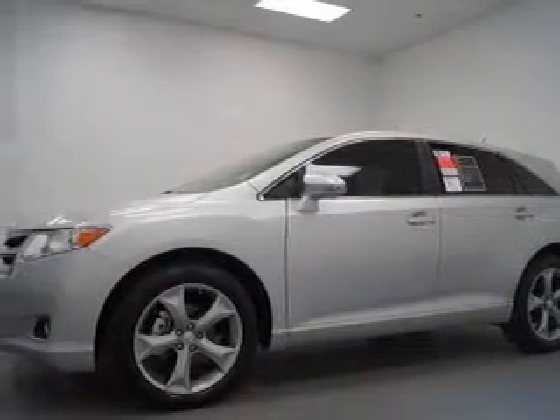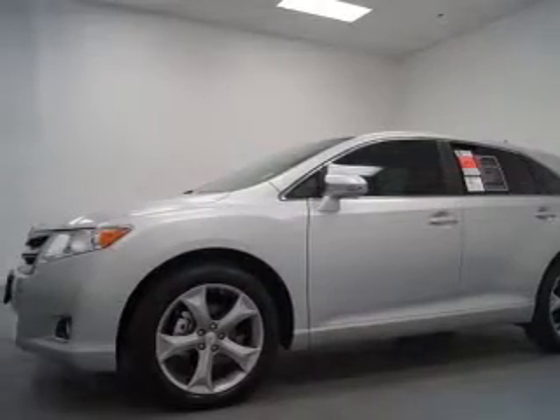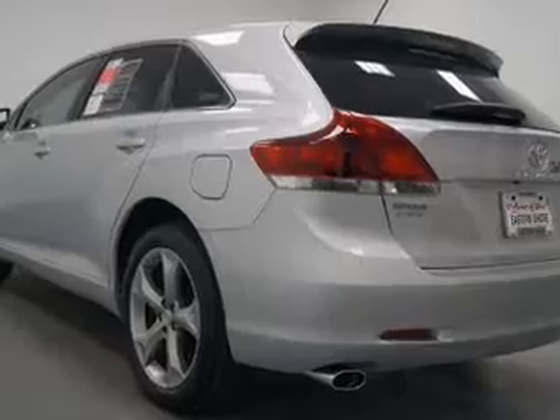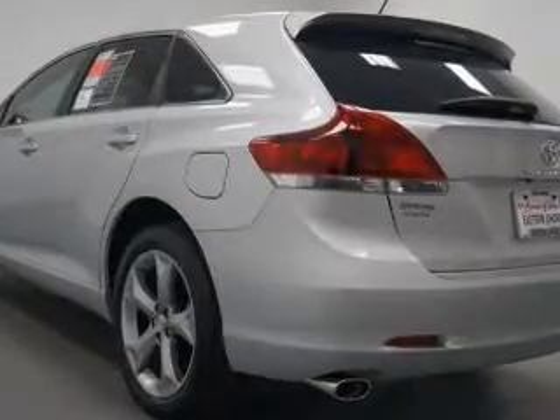Premium wheels lend a distinctive appearance. Brake safely with the anti-lock braking system. He's always hot and she's always cold — solve this problem while driving with dual temperature controls.